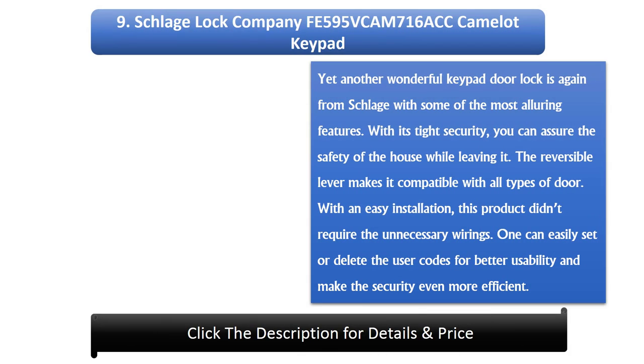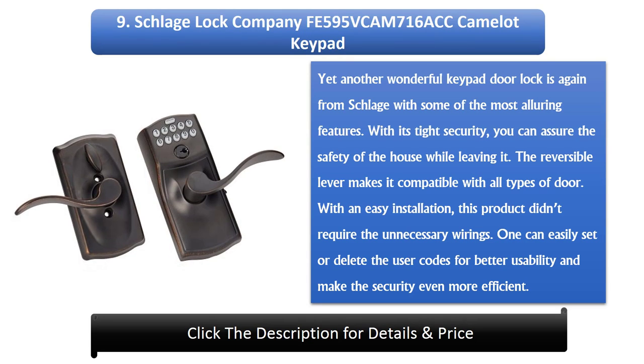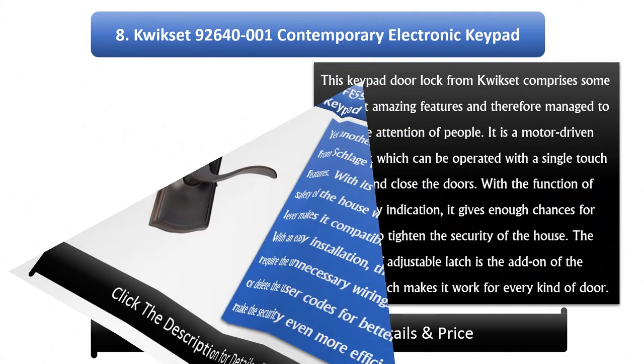Number 9: Schlage Lock Company FE595 Cam 716 Camelot Keypad. Yet another wonderful keypad door lock from Schlage with some of the most alluring features. With its tight security, you can assure the safety of the house while leaving it. The reversible lever makes it compatible with all types of doors. With easy installation, this product does not require unnecessary wire rings. One can easily set or delete user codes for better usability and more efficient security.